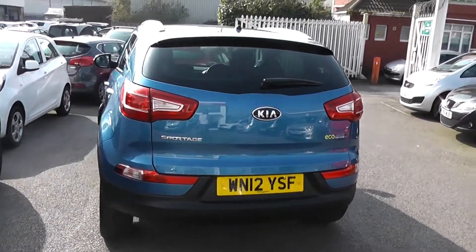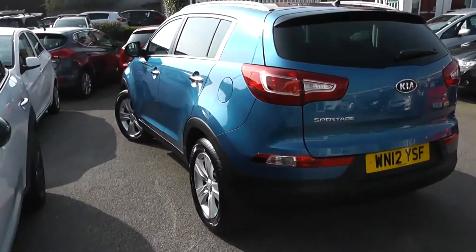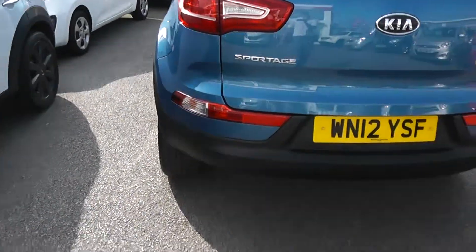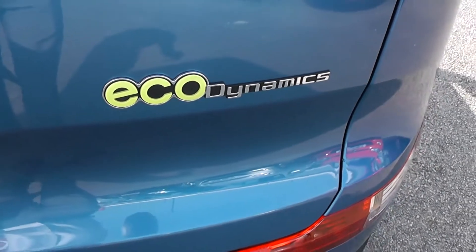Round to the back, we've got a high-rise third rear brake light with heated rear window and rear windshield wiper. Again, great condition all round. It comes with rear parking sensors and as mentioned it is part of the EcoDynamics range, so I'll show you some features of that inside in a moment.